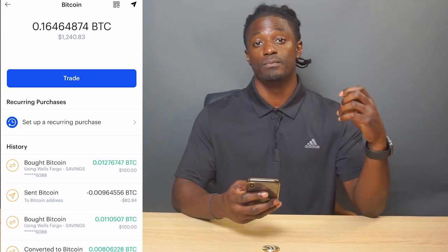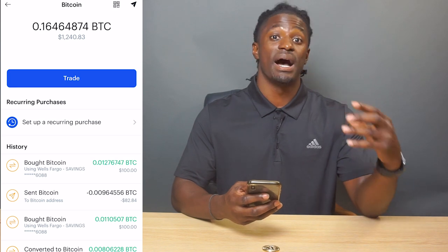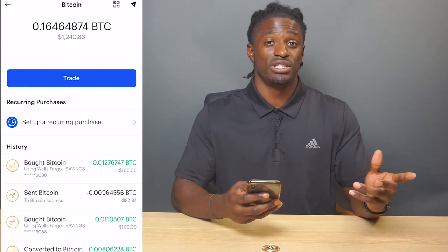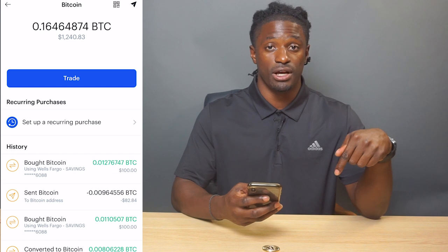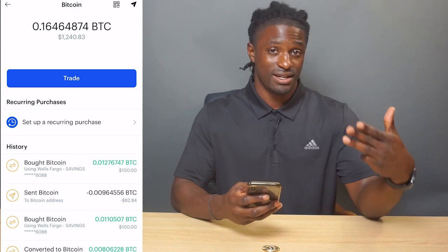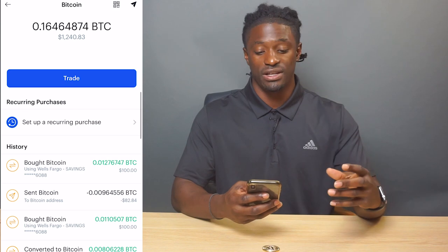That is your personal wallet — you don't have to hide it from anybody. Anyone can send money to that wallet but nobody can take money out of it. Paste it down in the comment section and also tell me: what price do you think bitcoin will be at by Christmas, December 25th? And what would you do with the twenty dollars worth of bitcoin if you win?